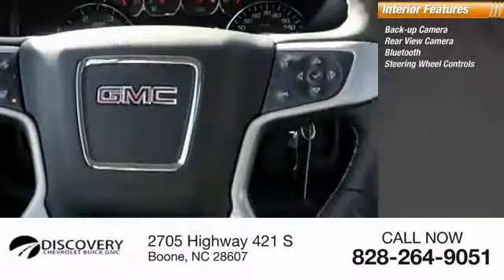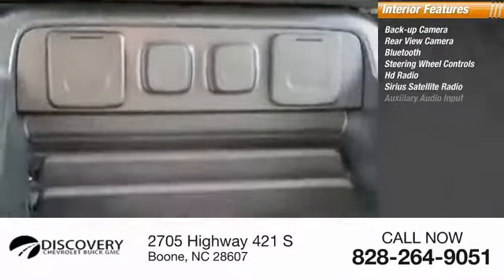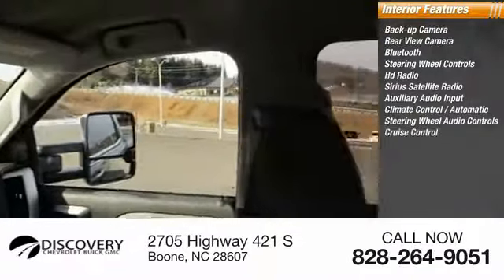Bluetooth, steering wheel controls, HD radio, Sirius satellite radio, auxiliary audio input, climate control, automatic steering wheel audio controls, and cruise control.